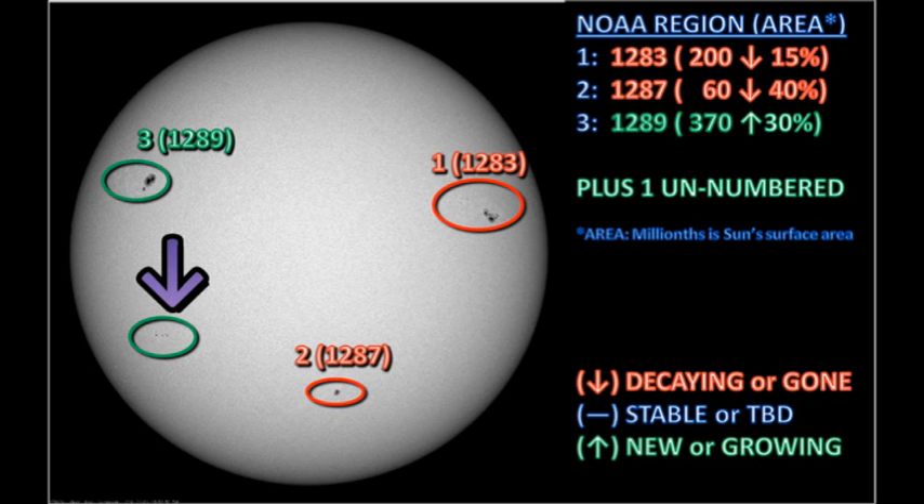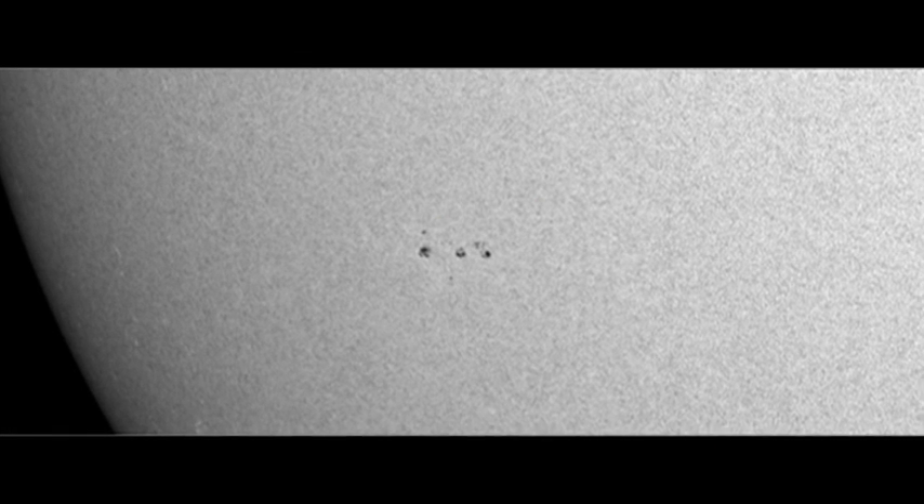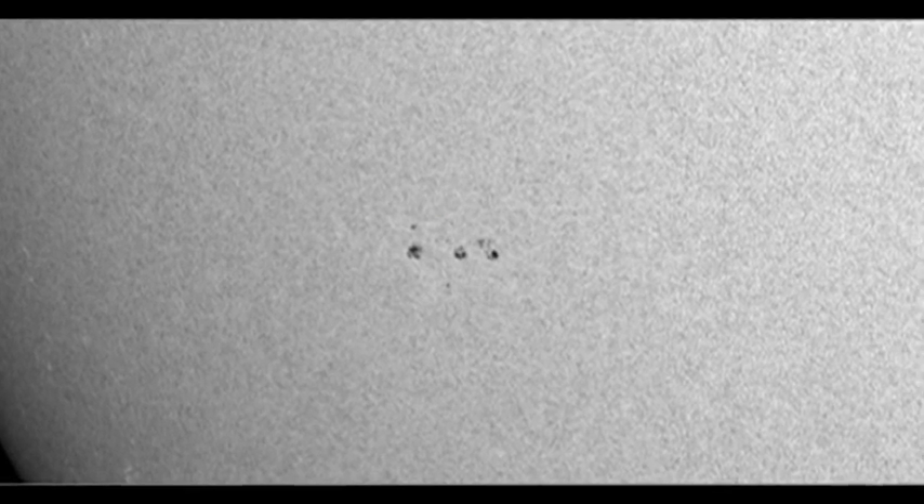Lastly, we'll take a look at the new region that's formed in the southeast. It seems to have grown quite rapidly over the last 24 hours, so this sunspot region is certainly worth monitoring to see if it develops over the next couple of days.